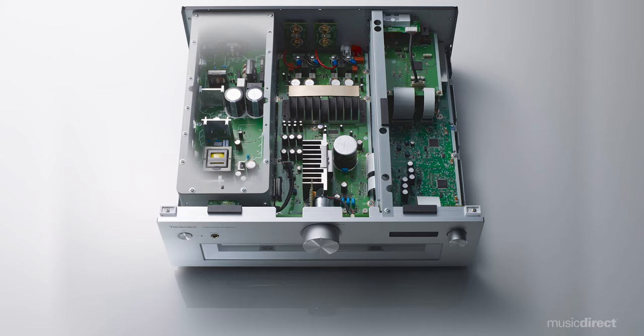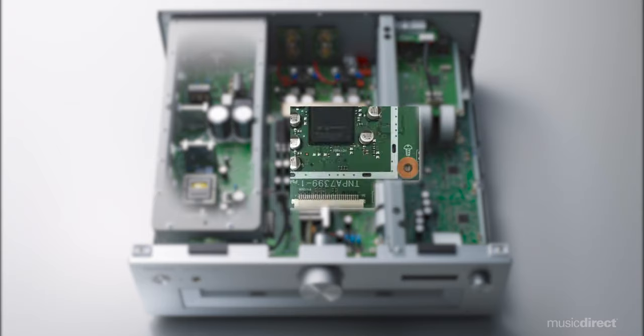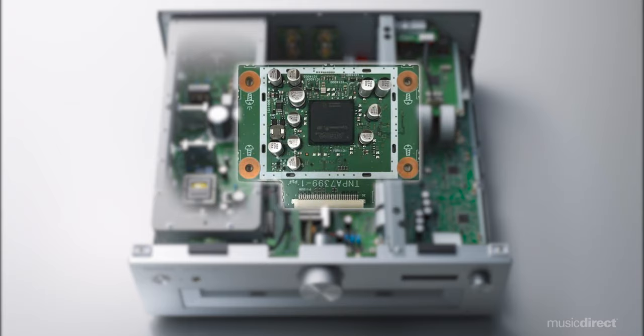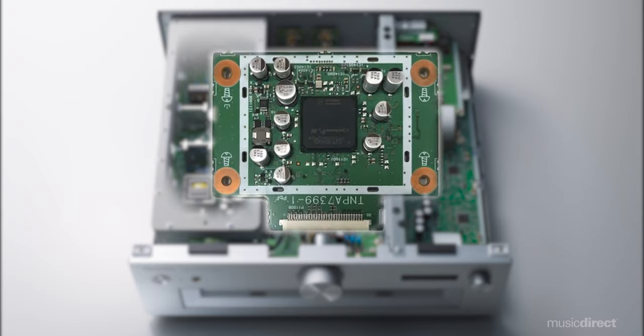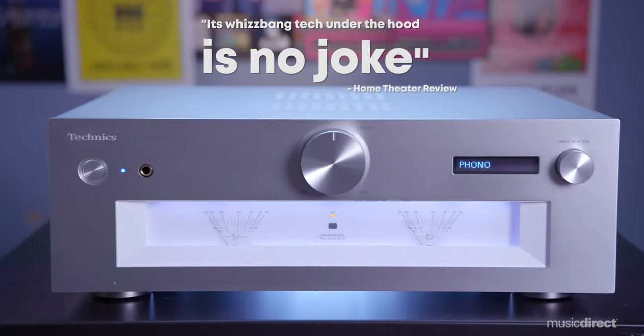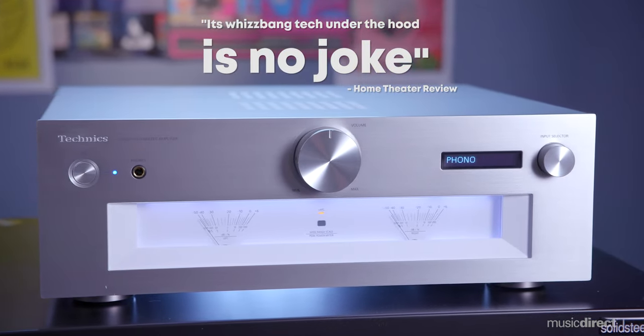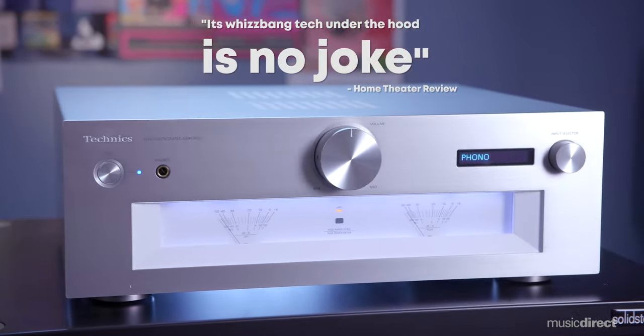Benefiting from the design advancements and engineering genius of their flagship SU-R1000 integrated amp, this amp utilizes reference-level JENO engine technology and a unique pulse-width modulation circuit to transmit and process signals with minimal jitter from the input to the power stage. The SUG700 also offers innovation with its high-speed, ultra-silent power supply, resulting in remarkable energy, dynamics, detail, and realistic textures and tones of music that flow with effortless finesse and addictive emotionalism.